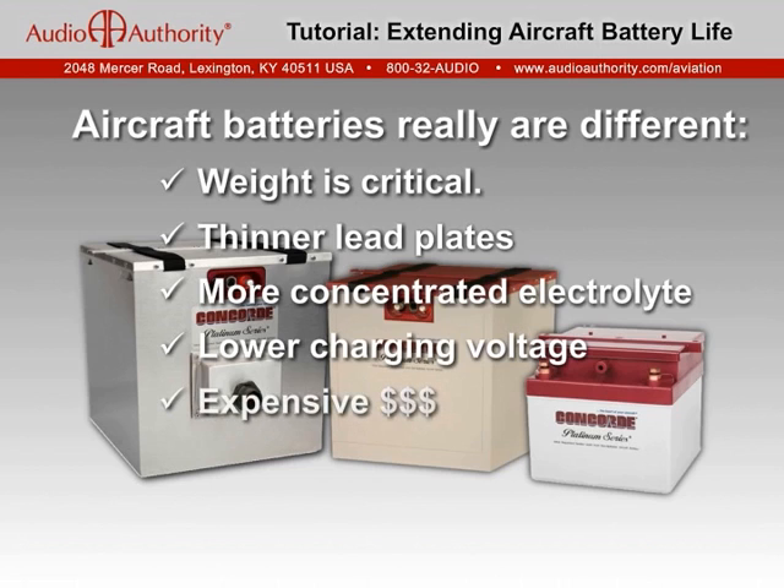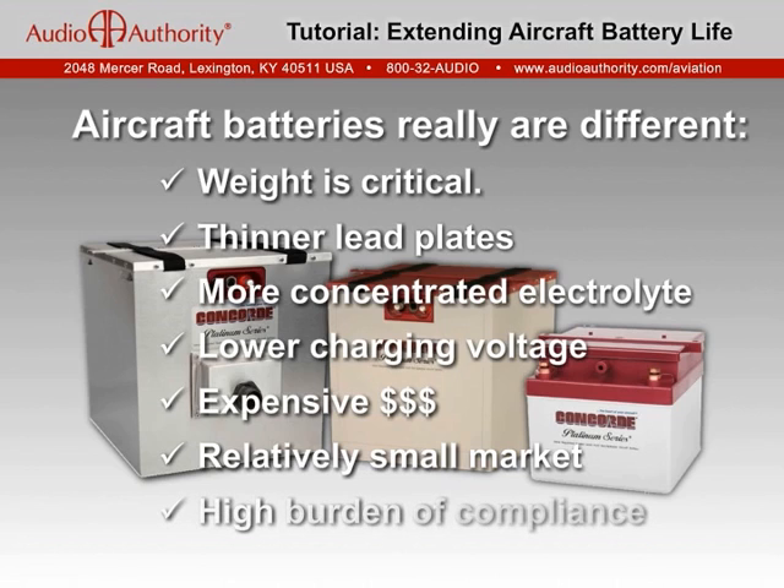Aircraft batteries are also expensive. Their market size is relatively small, limiting savings from economy of scale, and their costs include significant burdens of certification, regulatory compliance, and aviation product liability.